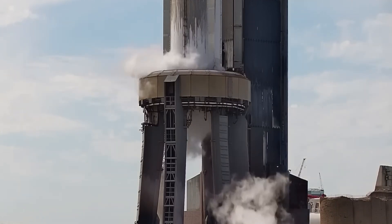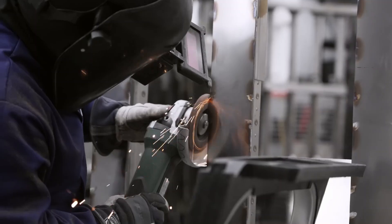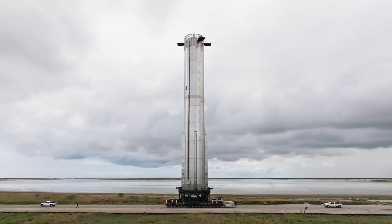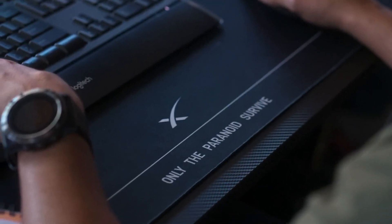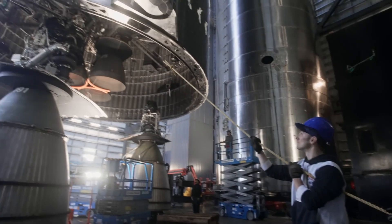After the rehearsal, SpaceX declared on X that the endeavor had been a total success. They also posted some amazing pictures of the prototype, even with poor lighting — it appears sci-fi. Completing the wet dress rehearsal is required to secure the launch license. SpaceX has also created a page for the third flight's live feed on X, reflecting their optimism.